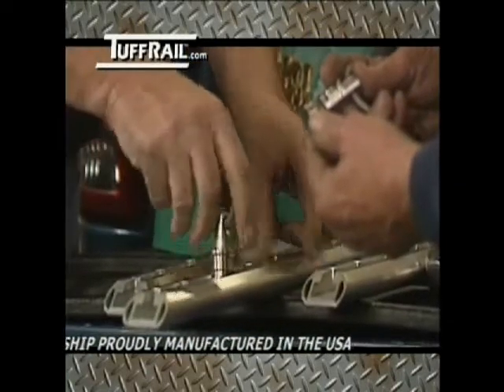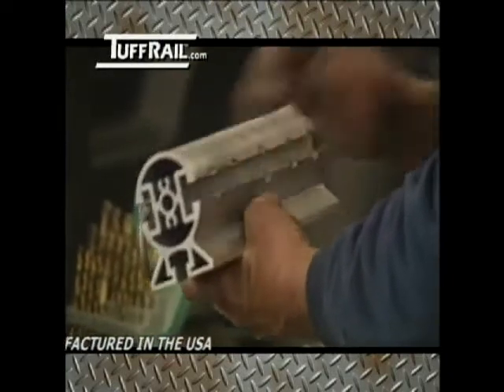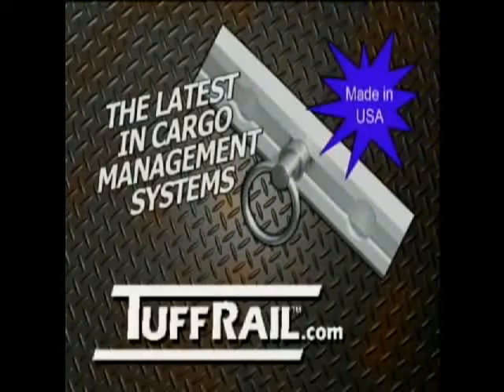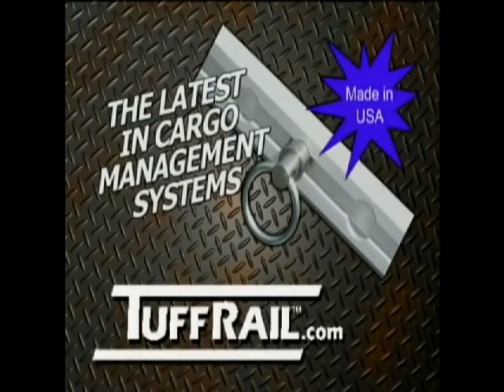ToughRail consists of three unique patented rail designs. Rails are extruded aluminum available in natural finish or anodized treatments in bright, satin, gold, or black. Lock pins are all stainless steel. Keep your cargo safe and secure with ToughRail.